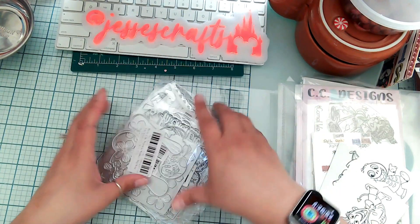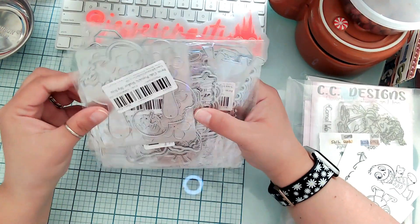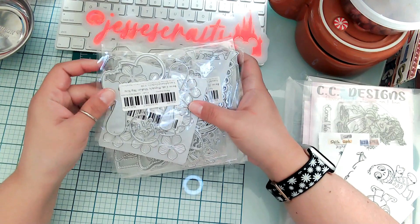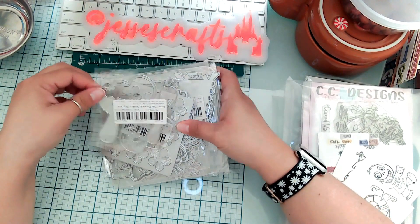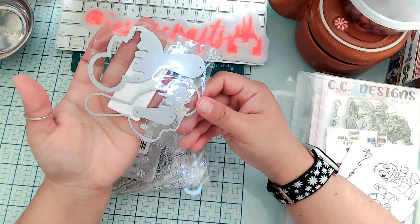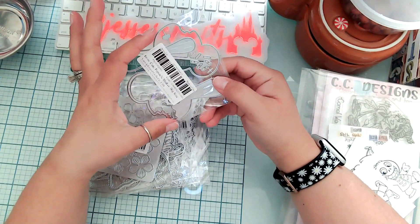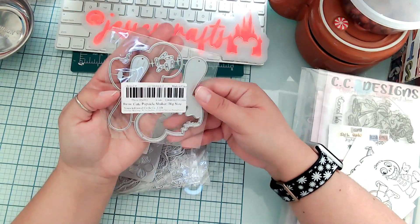My next few things are from AliExpress — some of them are the new release from KS Crafts. The first one I got is the Mickey-shaped ice cream shaker. I'm excited to try this one, and it's actually bigger than I thought, which I'm very happy about.